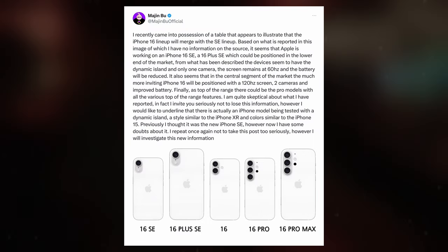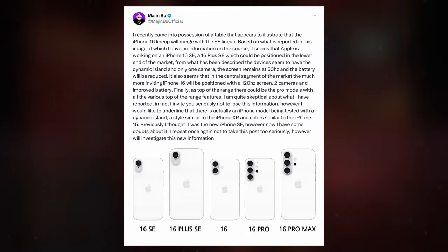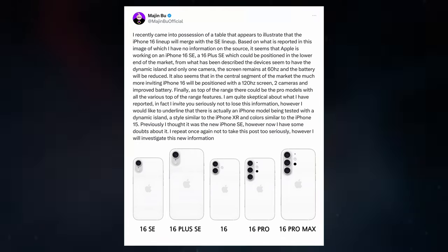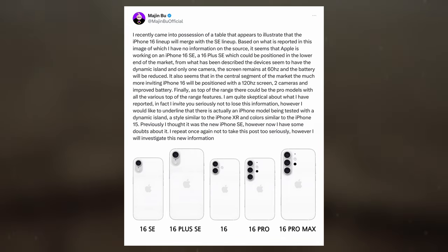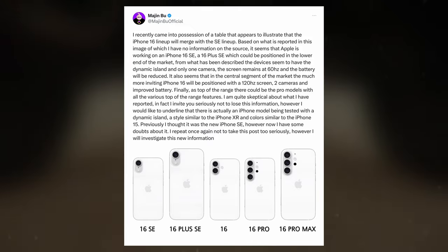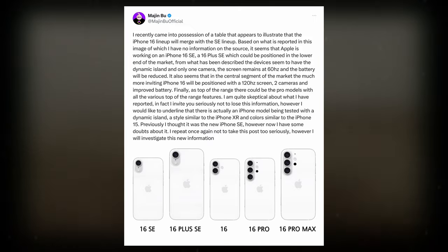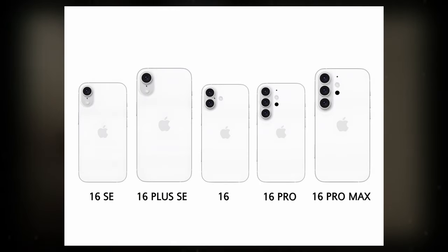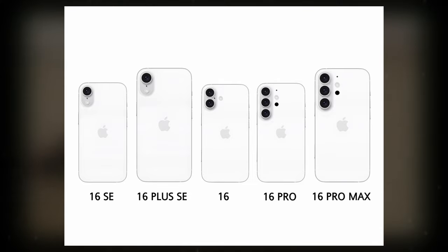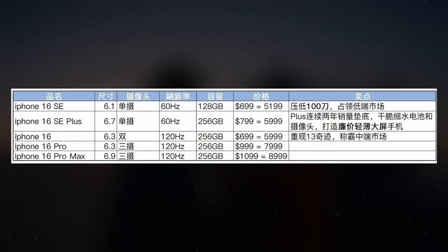Looking forward, Apple may expand its upcoming iPhone 16 series to include up to five distinct models, as suggested by insider Majin Buon X. As part of this lineup, Apple could integrate the iPhone SE line into its flagship offerings for the year, potentially appealing to a wider range of consumers. Renderings depict various camera configurations, with the iPhone 16 SE and iPhone 16 Plus SE featuring a single pill-shaped rear camera layout, reminiscent of the iconic iPhone X design.